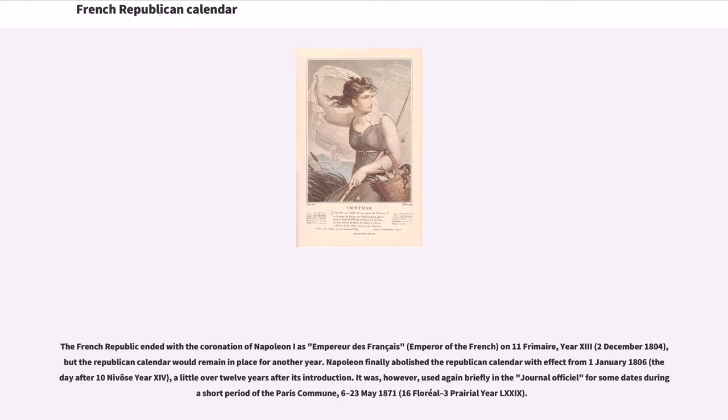The French Republic ended with the coronation of Napoleon I as Emperor of the French on 11 Brumaire, Year 13, December 2, 1804, but the Republican calendar would remain in place for another year. Napoleon finally abolished the Republican calendar with effect from January 1, 1806, the day after 10 Nivôse Year 14, a little over 12 years after its introduction.